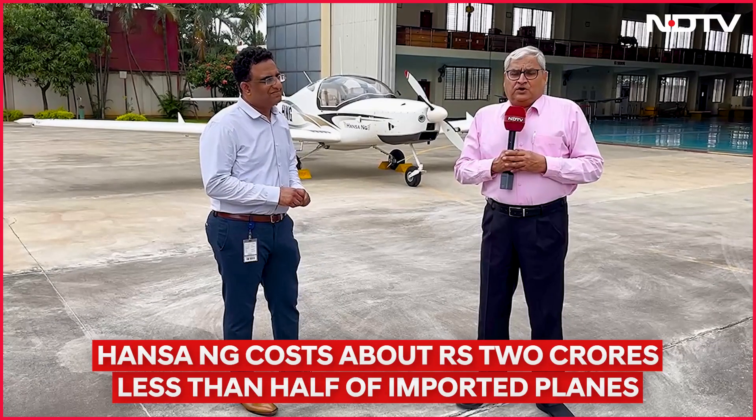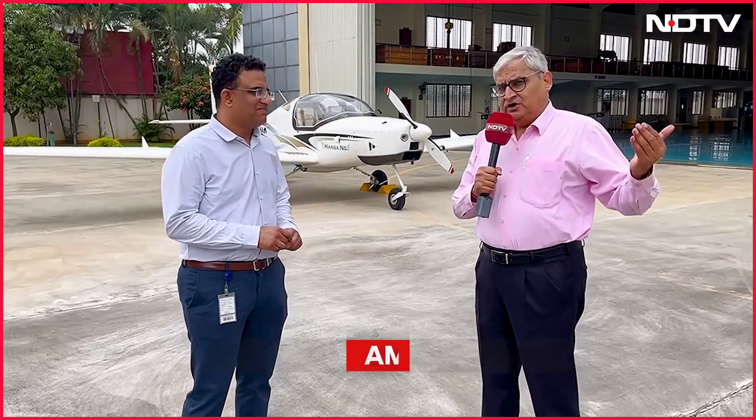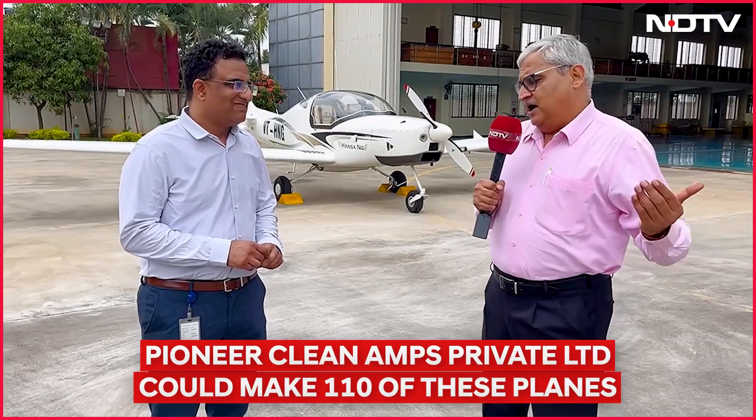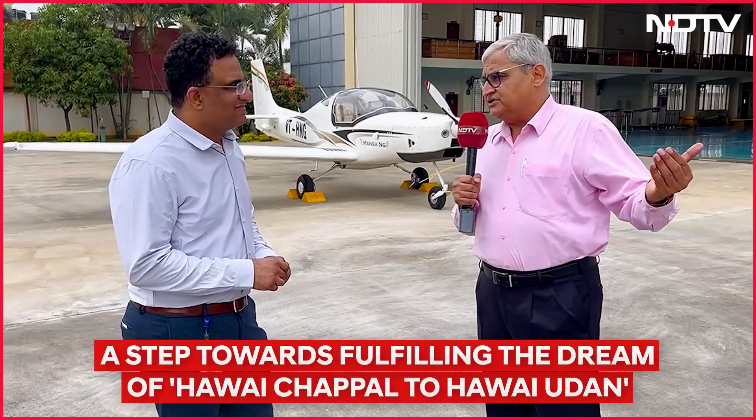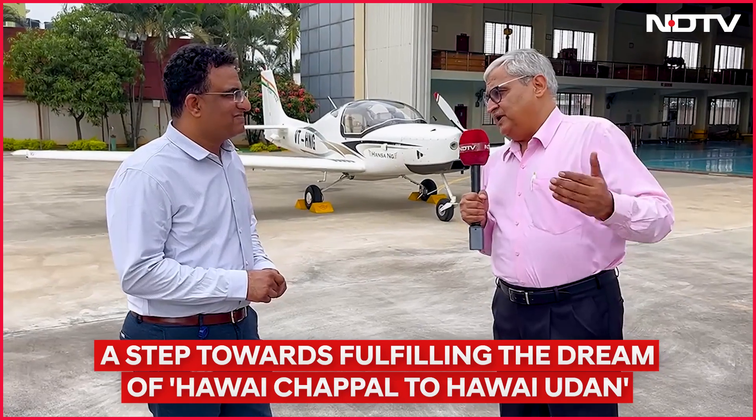I have with me Dr. Abhani Ringu. He is the Chief Designer for the Hansa New Generation plane. So how many Hansa New Generation planes would India need to keep up with the booming aviation sector to train the hundreds of pilots which we need?